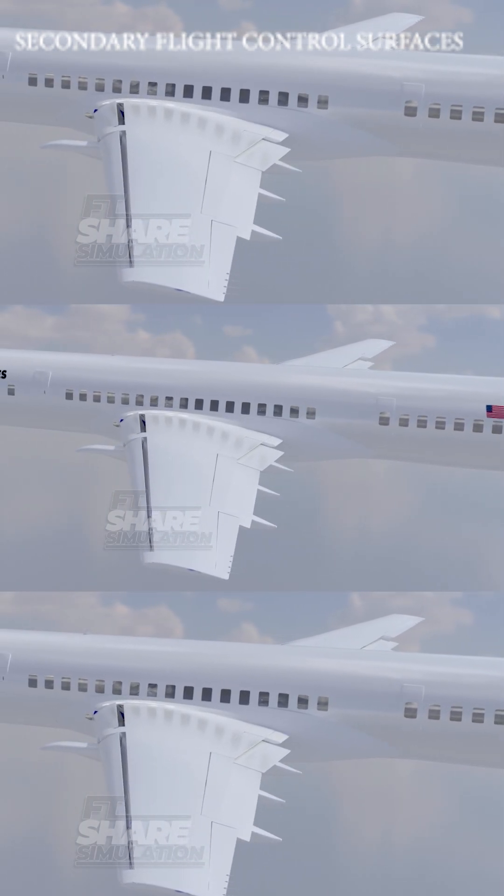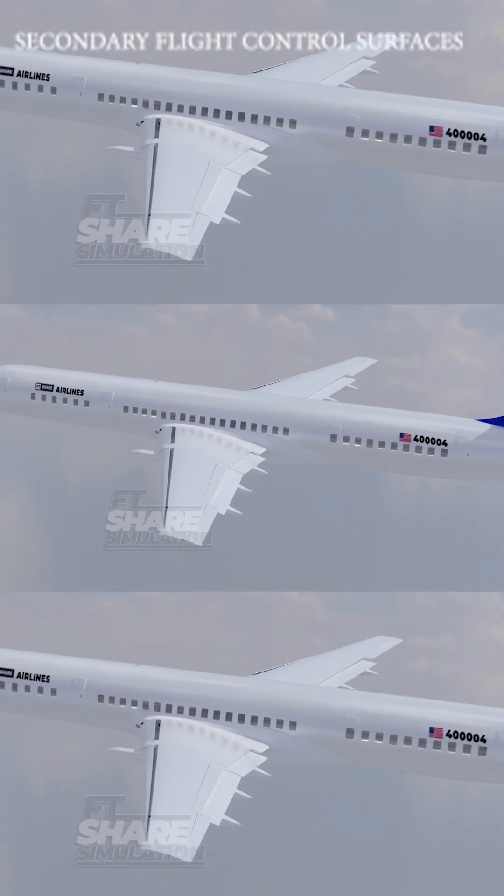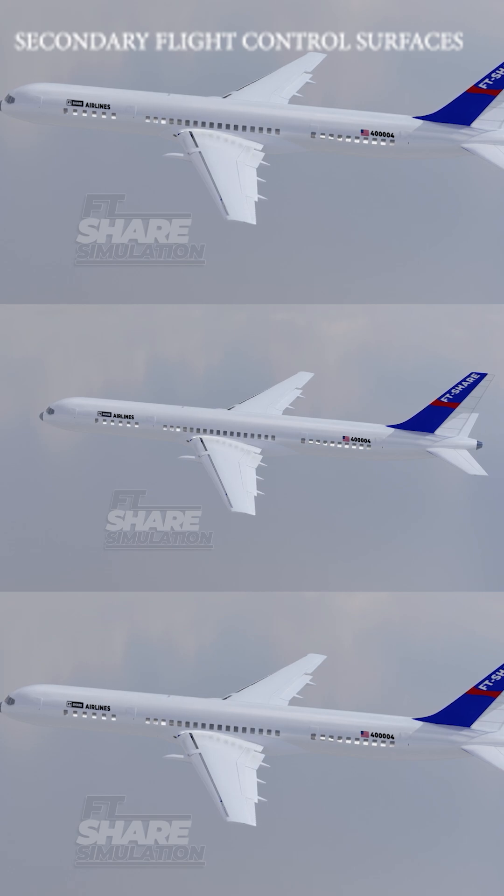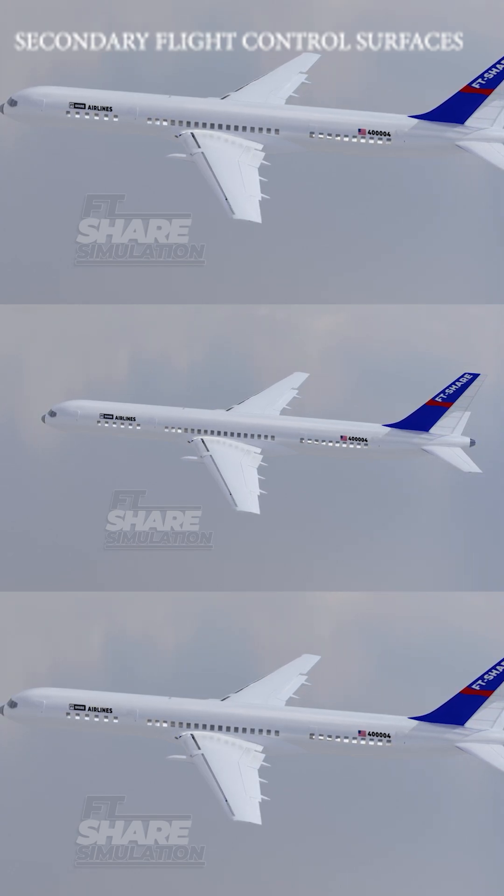As a result, the wing can achieve a steeper angle of attack, which is especially useful during takeoff or landing. Additionally, this change in wing shape helps reduce the risk of a stall.